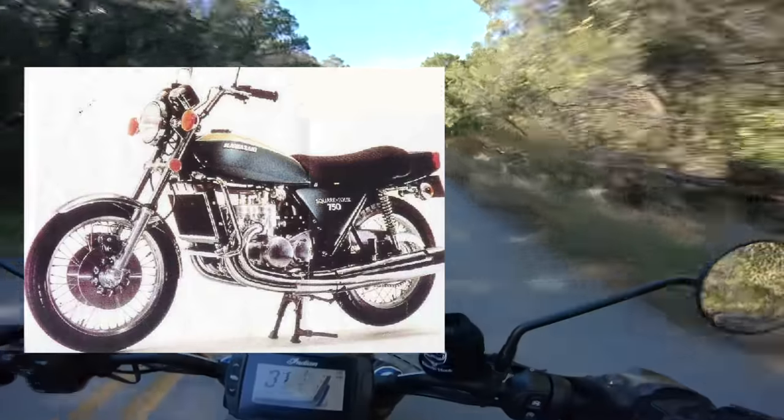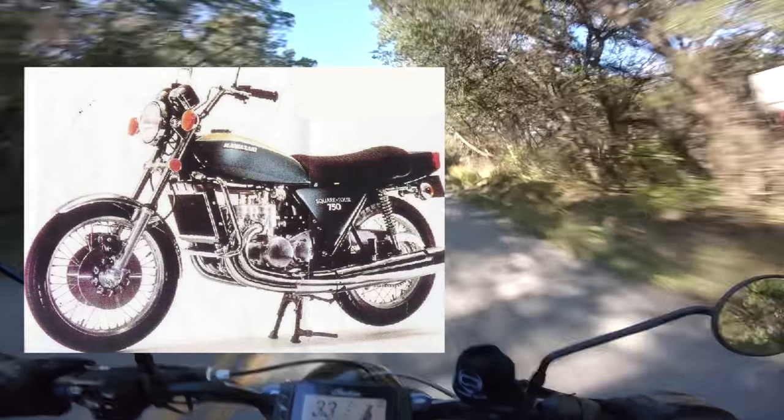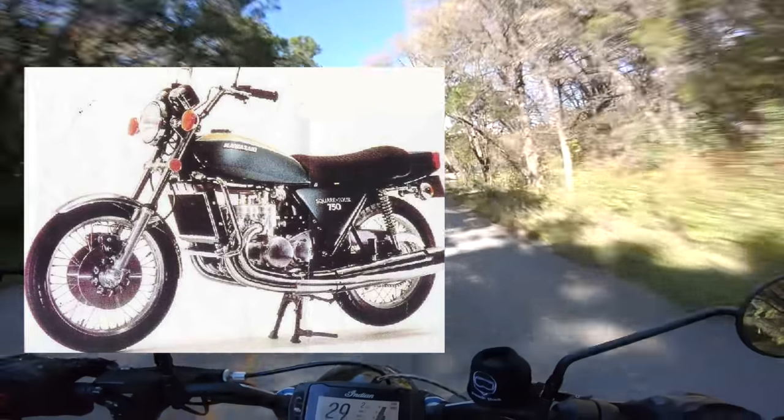We don't have specs on this machine since it never hit the streets and never ran in front of a camera, but we do have sound clips of other Square 4s, so take a listen.